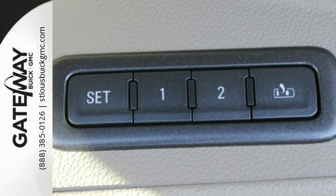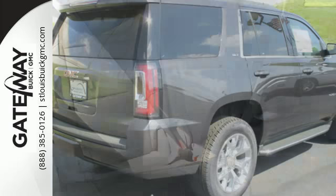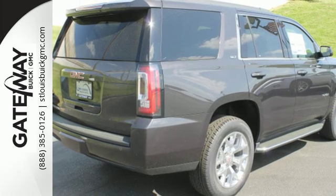The 5.3L Ecotec III V8 engine comes in at 355 horsepower and 383 pound-feet of torque to conquer all demands.